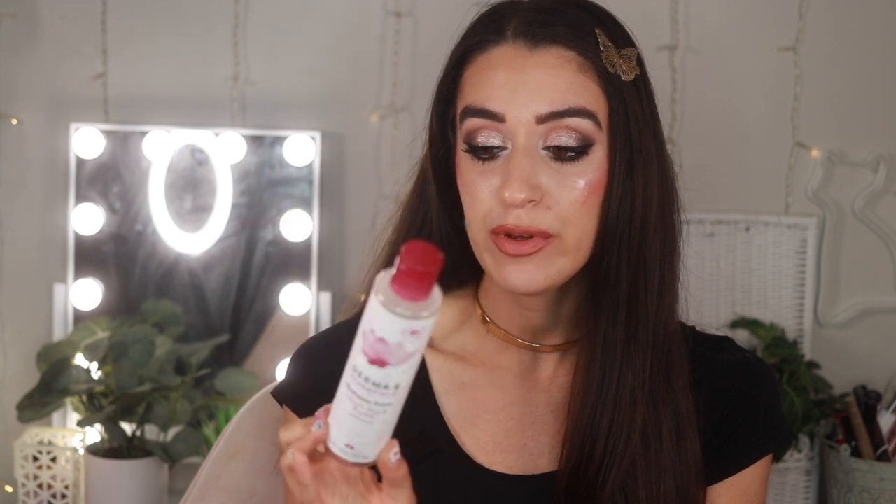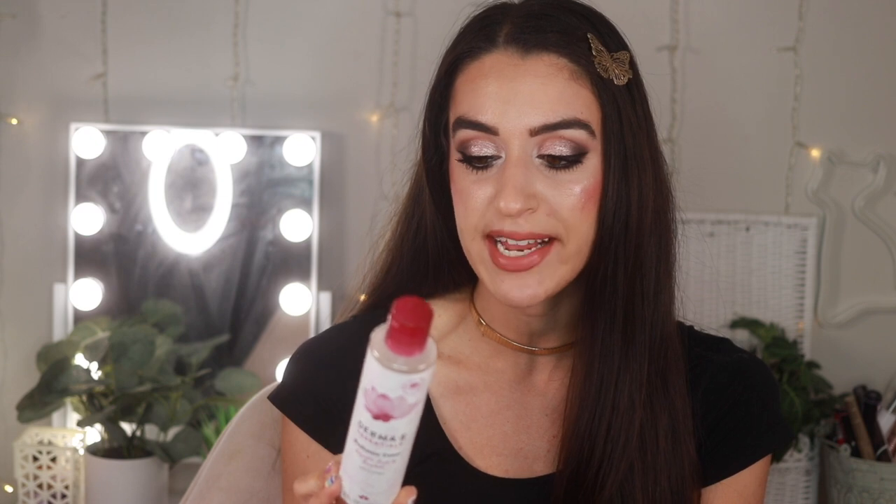Let's start with a skincare product — the Derma E Radiance Toner. If you watched my dupes video from a few months ago, I said this was a good dupe for the pharmacy one. It has glycolic acid and rooibos — it's an alcohol-free exfoliating toner to tone, tighten, and brighten for a soft, smooth, luminous appearance. I love these radiance toners; they've completely taken away the need for a physical scrub and are a great entryway into glycolic acid. I'd definitely use this again.